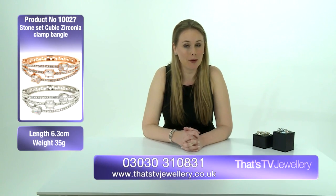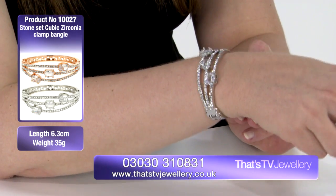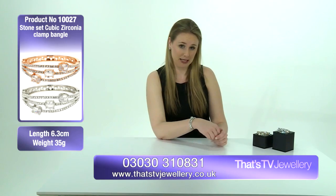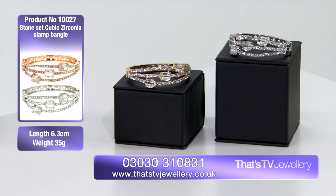I'm wearing another Mikey piece of jewelry — it's this stone-set cubic zirconia bangle, which I absolutely love. This one really is gorgeous. As you can see, I'm wearing the silver-plated version, but it also comes in the 18-karat gold look as well. Both are quite different and give you a different look.